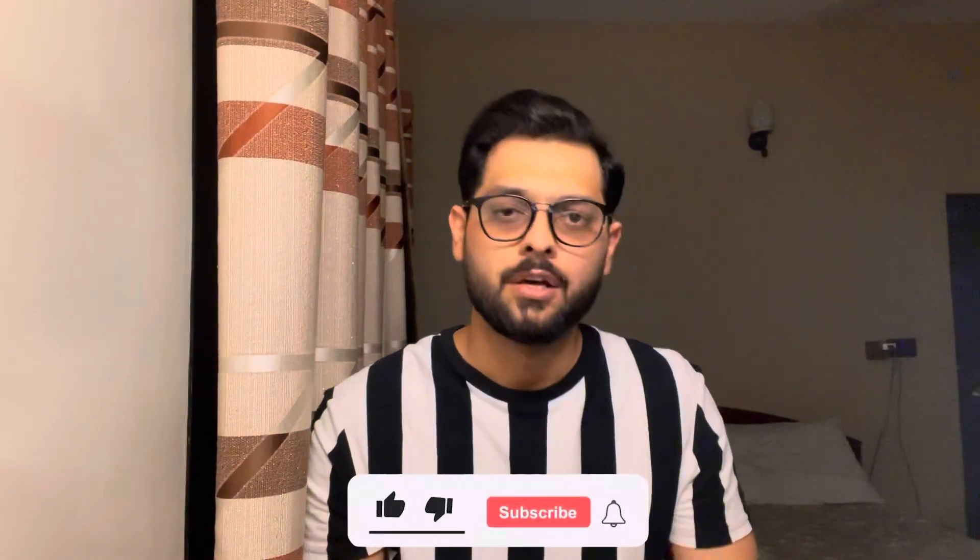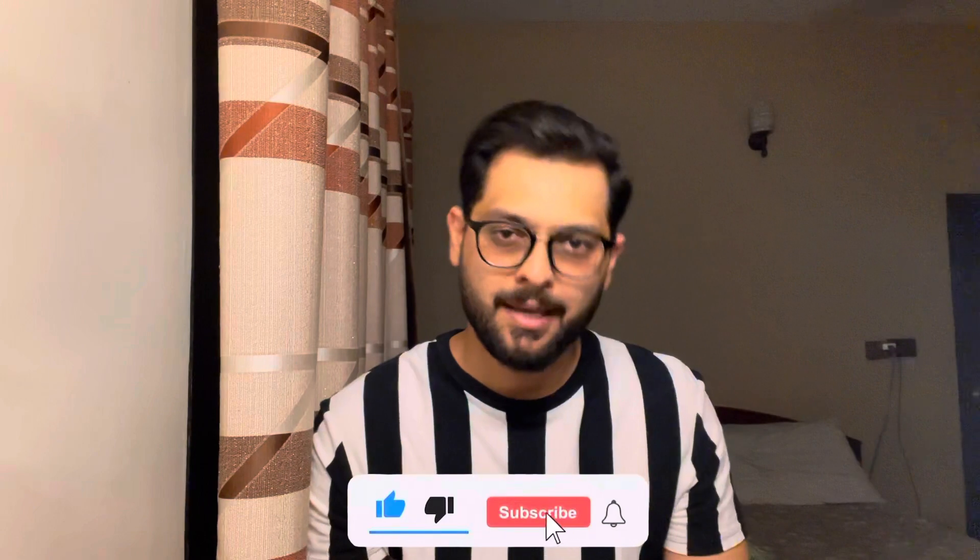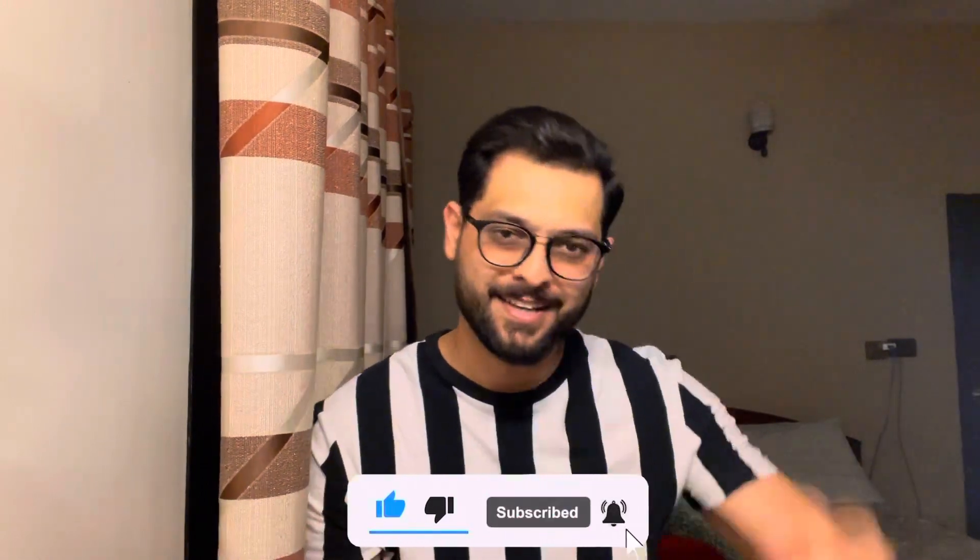Please subscribe to my channel. If you liked the video, please like it, and drop your feedback in the comment section. I will see you in the next vlog. Until then, this is Like the Crab signing off. Take care. Allah Hafiz.